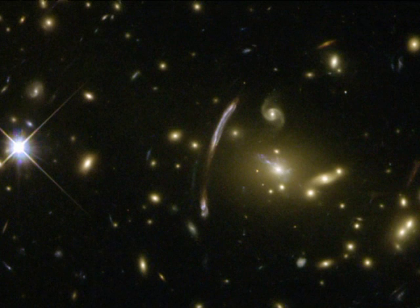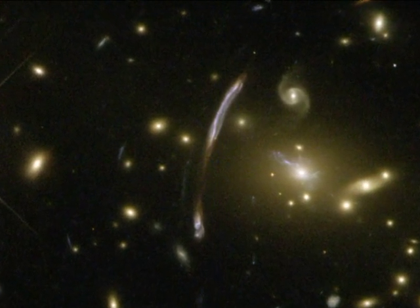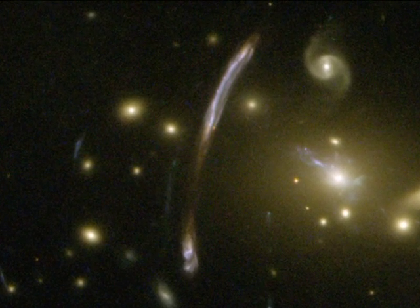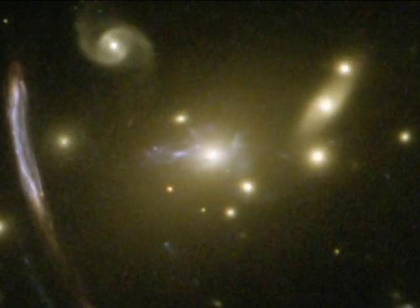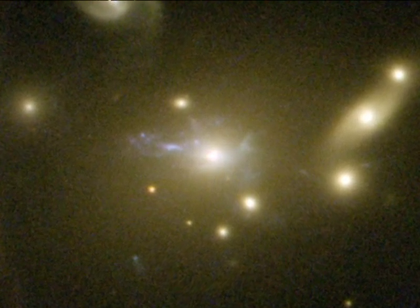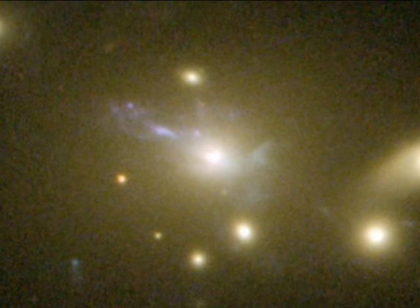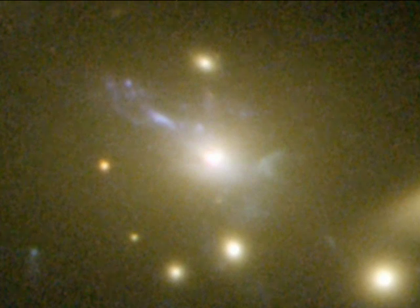Hubble's sharp eyes have caught other spectacular effects of Abel 2667's immense mass. The giant bluish arc, seen just off-centre, is the magnified and distorted image of a distant background galaxy, seen through the gravitational lens formed by the tremendous mass concentration of the cluster. At the cluster's centre, another rare feature can be seen: the vivid blue light from millions of stars created in a so-called cooling flow. Some of the hot cluster gas is cooling in a filamentary structure as it falls into the cluster's core, setting off the birth of lots of bright blue stars outshining their environment.